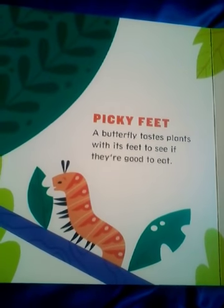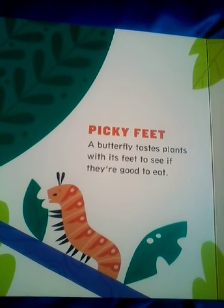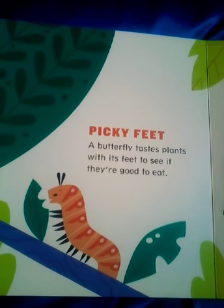Picky Feet. A butterfly tastes plants with its feet to see if they're good to eat.